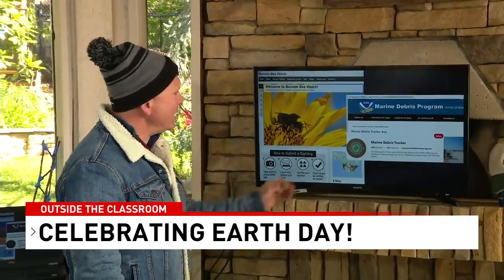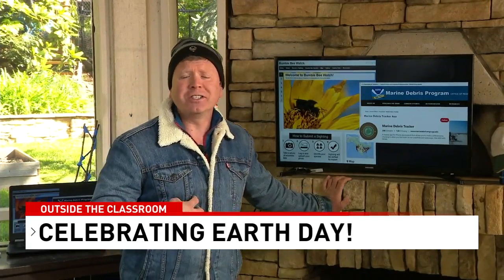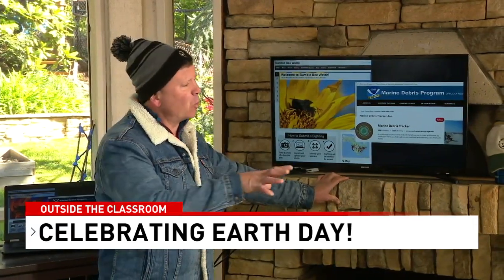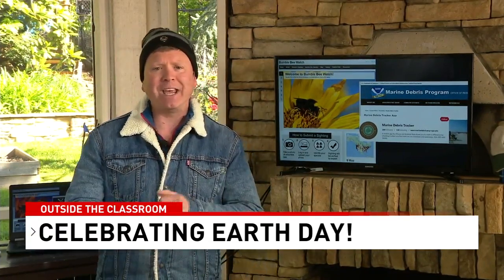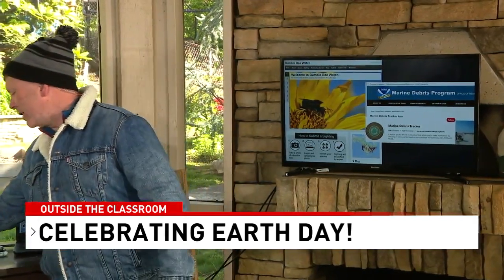Whether it's watching for bumblebees or the marine debris tracker, in my classroom at Washington Liberty High School in Arlington we use the GLOBE program and GLOBE tracking app to keep tabs on mosquito populations around the school and where we live. Please try your very best to get acquainted with nature. The bumblebee watch application is a great way to spend time with your kids, get outside, use your devices, and catalog good information related to Earth Day.